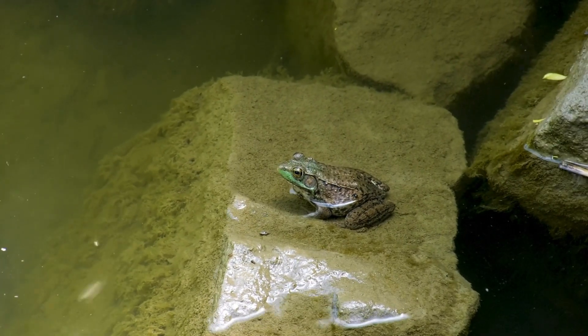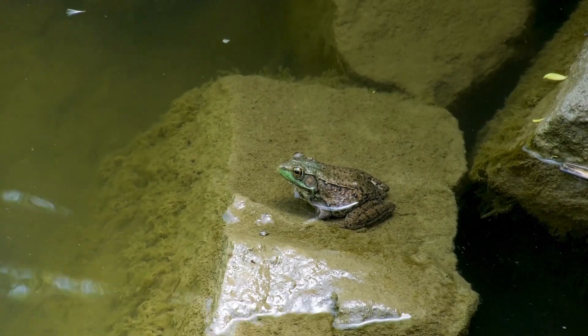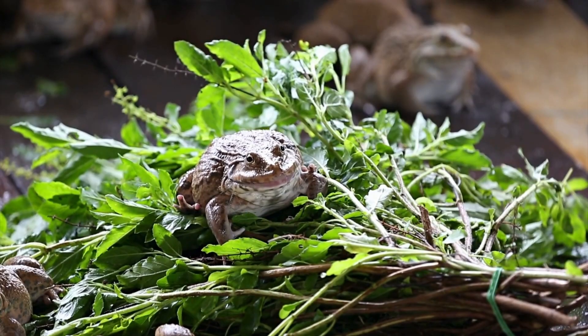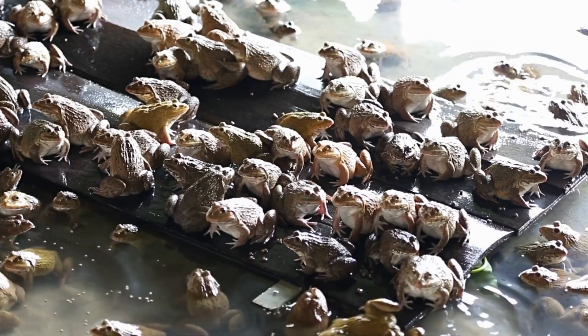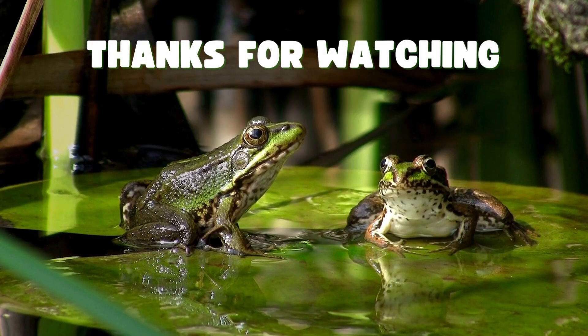Due to their small size and general harmlessness, frogs are popular with people looking to observe nature a bit more closely. Some people even keep frogs as pets. If you're ready to go look for frogs where you live, check carefully around ponds, streams, or other bodies of fresh water. I hope you enjoyed learning about frogs today. Goodbye till next time.